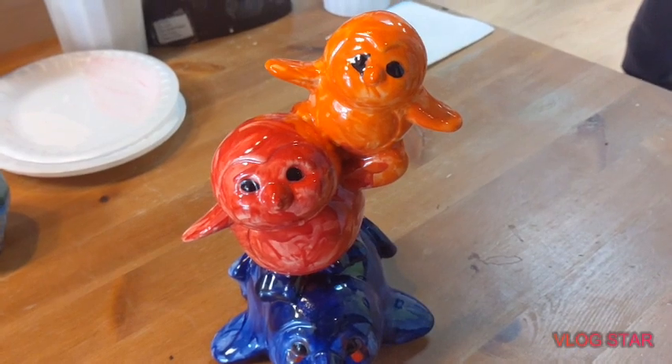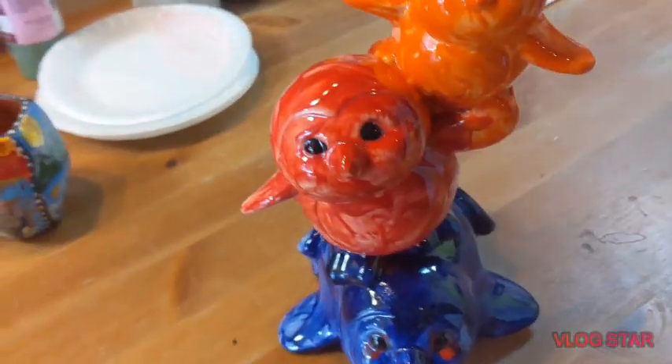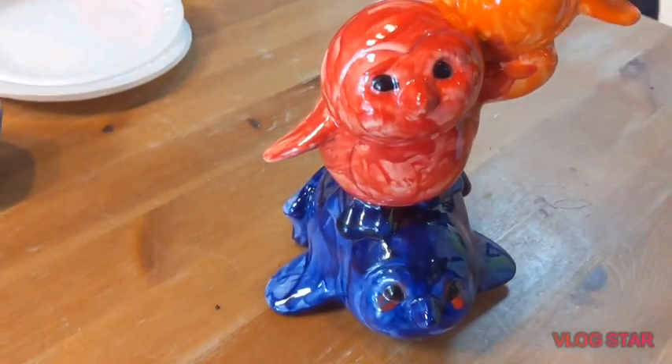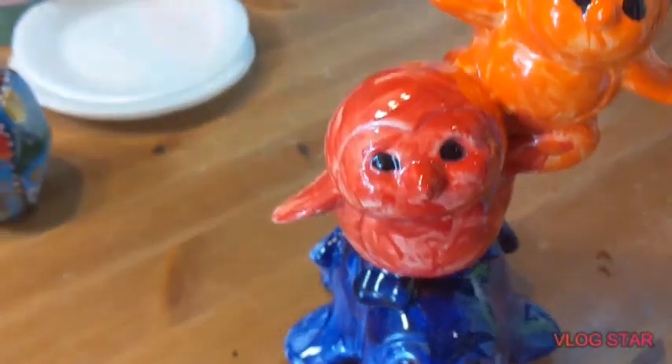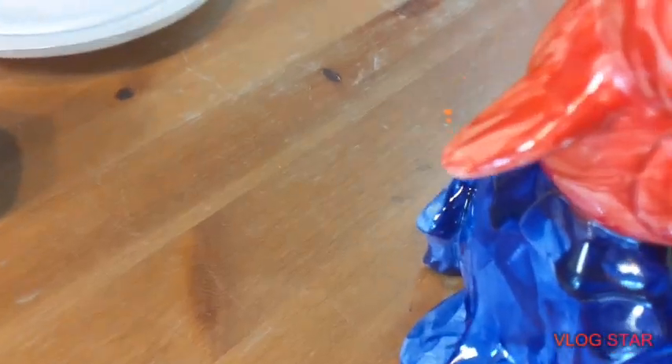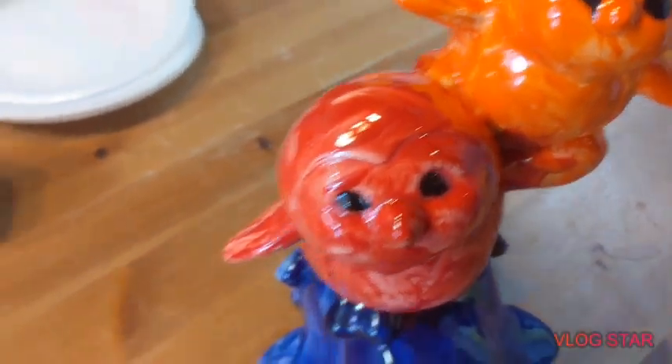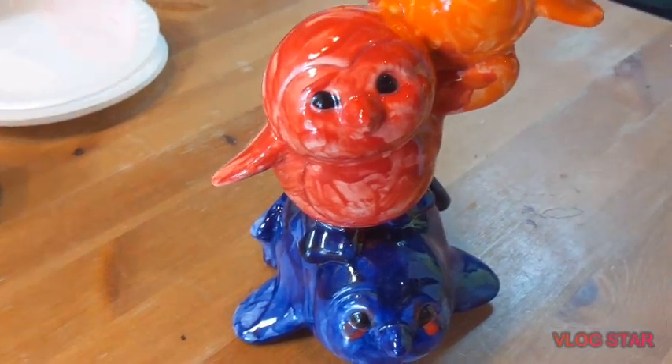The finished product from Mud Genius just came out really, really shiny — really good. Blue and orange and red eyes came out good, came out really good.